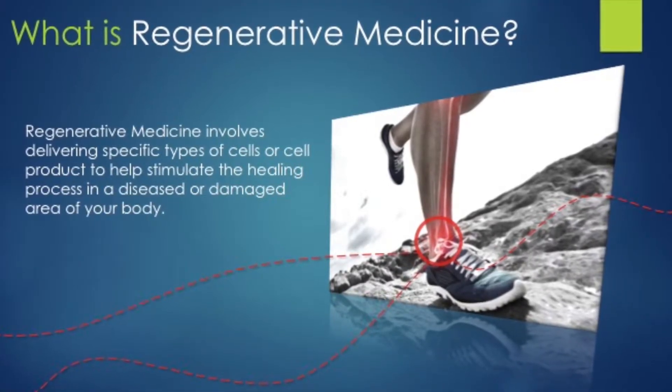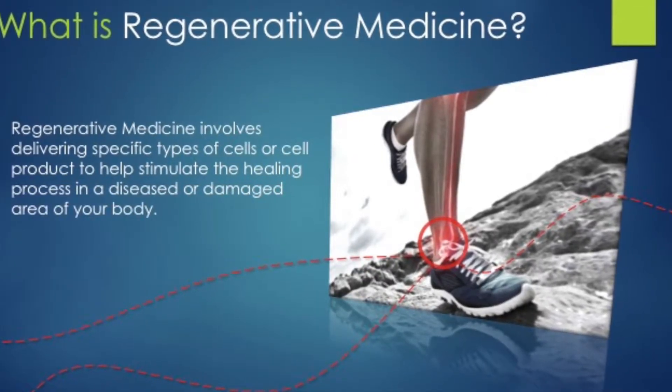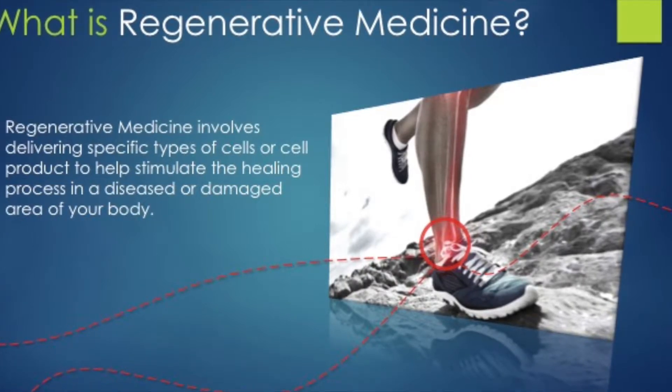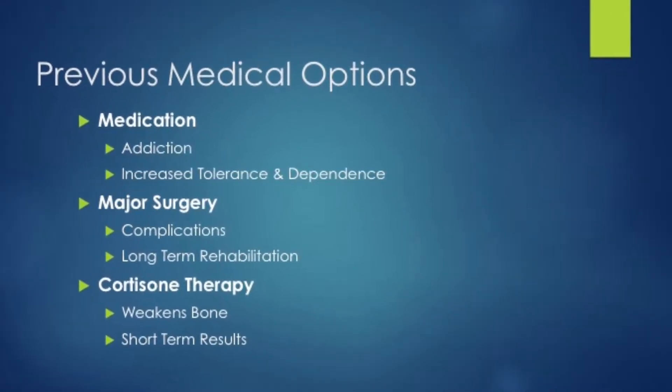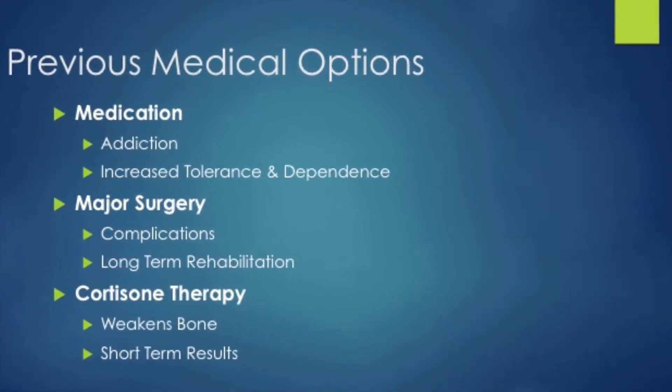Regenerative medicine involves delivering specific types of cells or cell products to help stimulate the healing process of a diseased or damaged area of your body. Previous alternatives have included medication, major surgery, or cortisone therapy, all of which include a lot of risk.